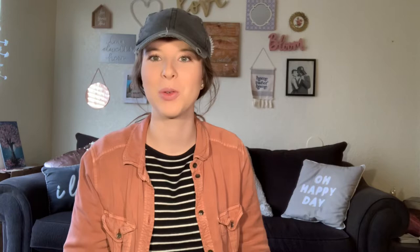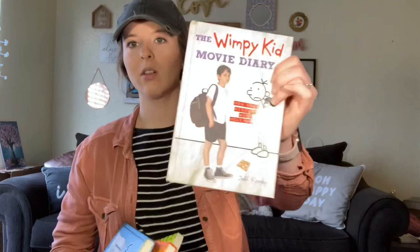My next shout out goes to Harry Tornado — I saw recently he sold a lot of these. I got a collection of 11 Diary of a Wimpy Kid books plus the movie diary. A lot of us read these as kids. Those are gonna sell pretty well — only paid 50 cents for each one at my local Goodwill. Great find.